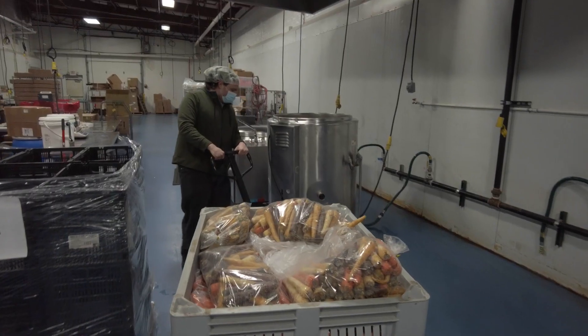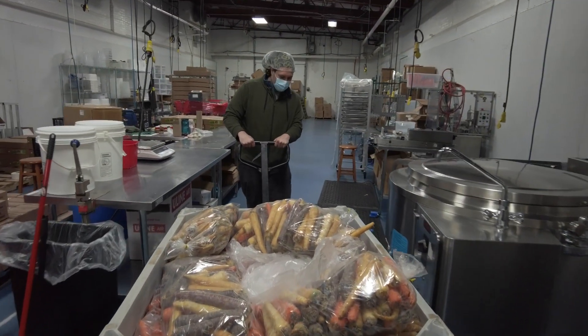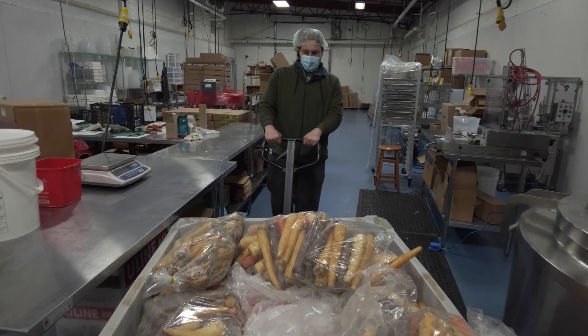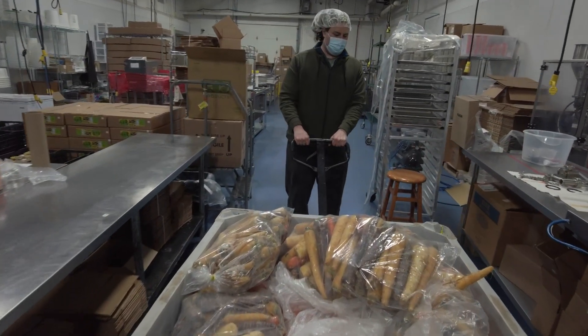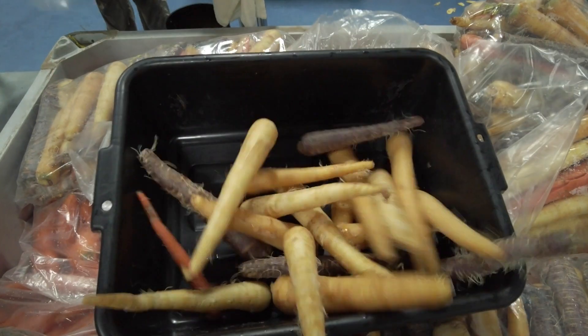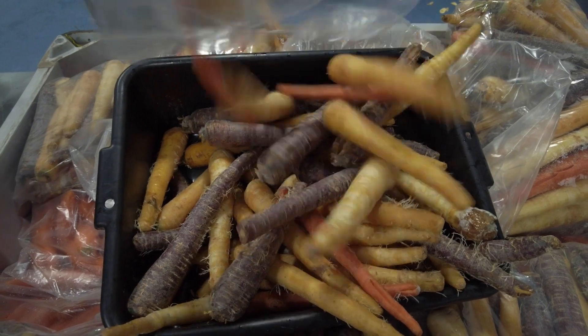On other items — like today we're processing some carrots — those are storage crops. The farmer harvests large batches at a time, keeps them in very cold rooms, almost freezing, so they preserve for as long as possible. Then we take them, get the orders to chop them up, pack them, and ship them out.